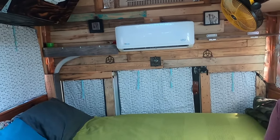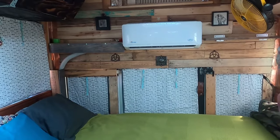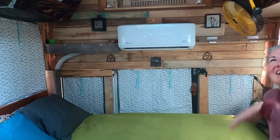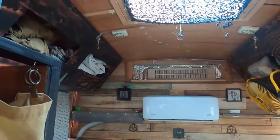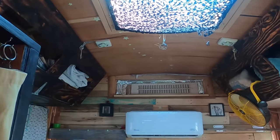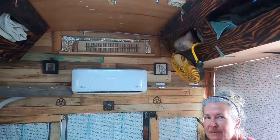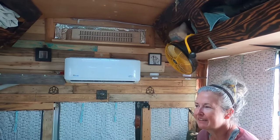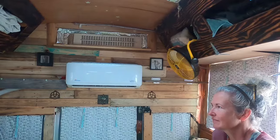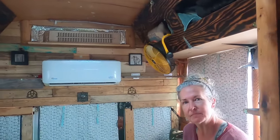Our emergency door in the back also opens out — one of my dreams is to be able to slide out onto the beach on that. There's also a skylight up here, and I noticed you put bubble wrap over it — it's been helping a lot in the winter keeping the heat in. This is obviously our bedroom.